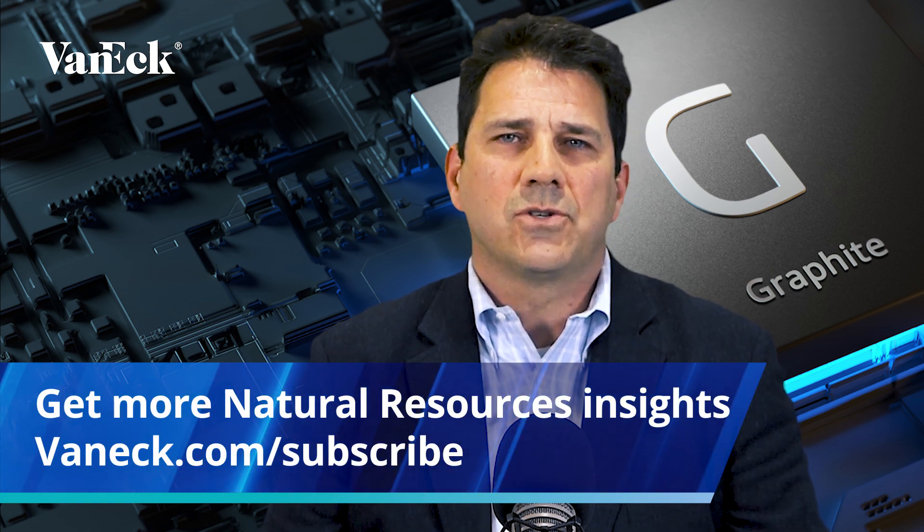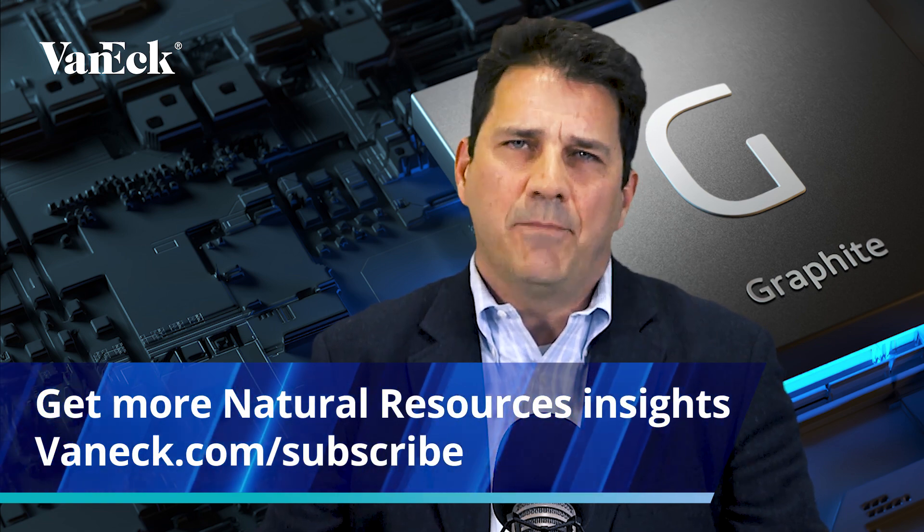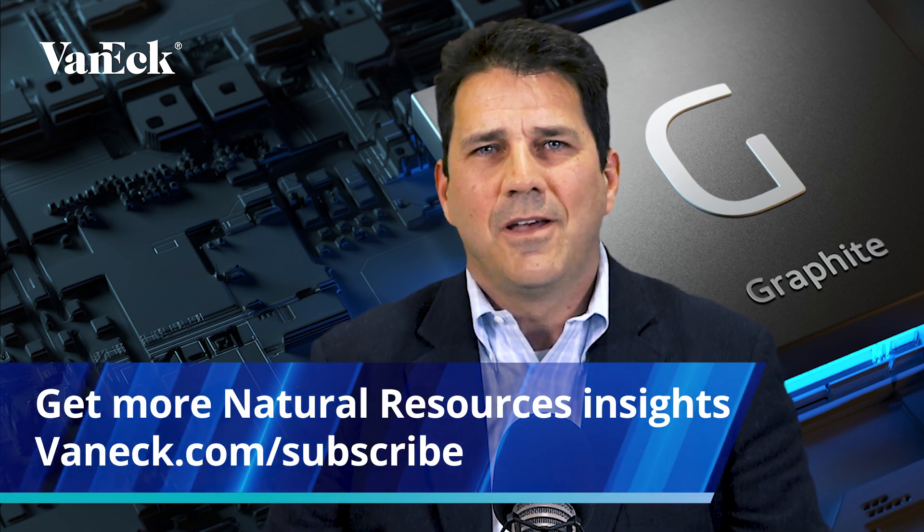Next time on Get to Know Green Metals, we take a closer look at Cobalt. Subscribe to obtain more insights into natural resources as well as updates on this video series. Thanks for watching.